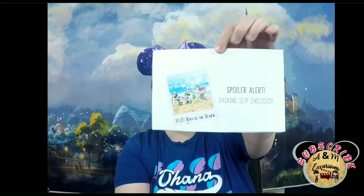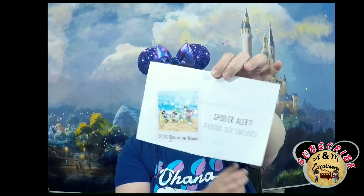So the spoiler alert — you always get a spoiler alert if you're not familiar — and that's what this looks like. It says 2020 Day at the Beach, and it's got Mickey, Minnie, Donald, and Goofy, and a little Polaroid, so that's really cute. That's going to tell me what's the price of what I get in my box.